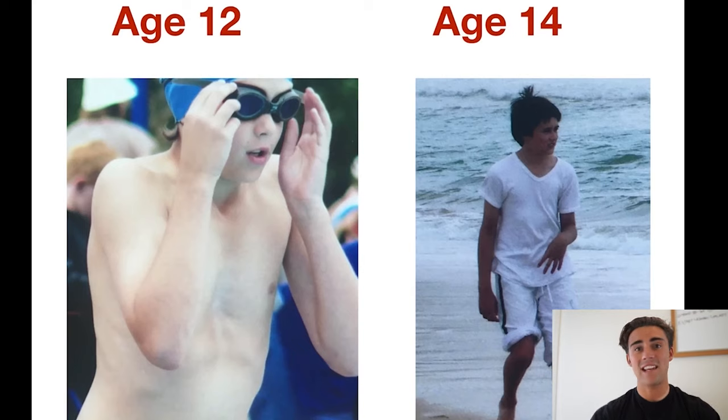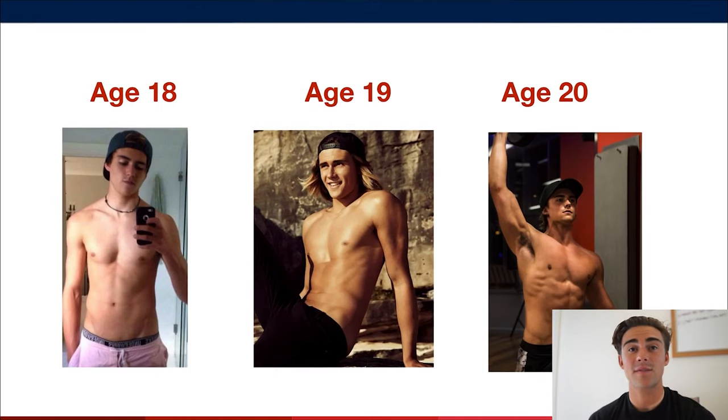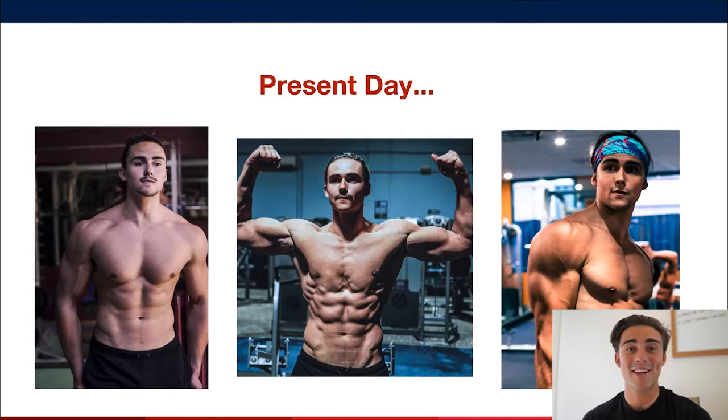At age 14 you can see I was super lanky, which is very common with pectus. Pectus is actually commonly associated with Marfan's syndrome, which involves really long limbs, and that's why a lot of people with pectus are ectomorphic. So a primary goal of my training is putting on size, which can be hard because of that ectomorphic correlation. Then you can see photos of when I started training and building confidence at 18, 19, and 20.